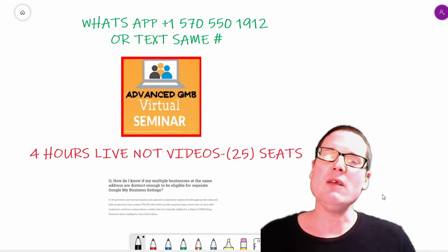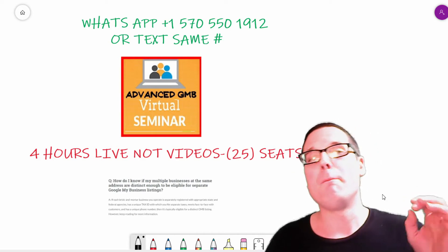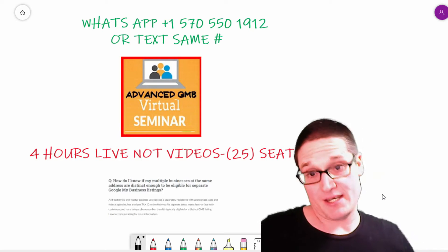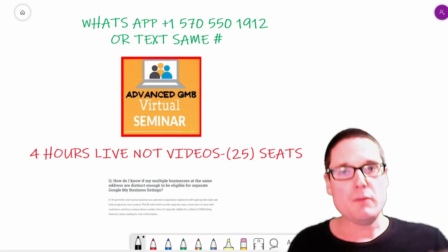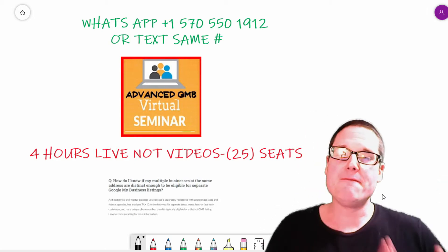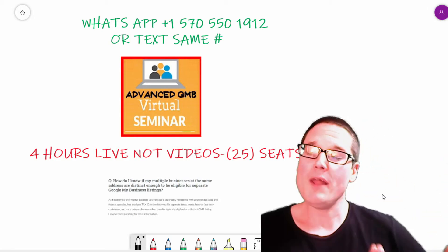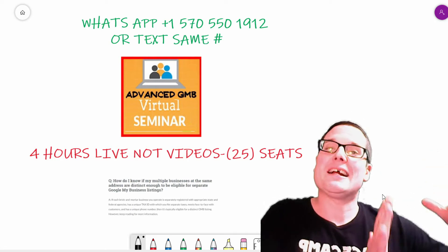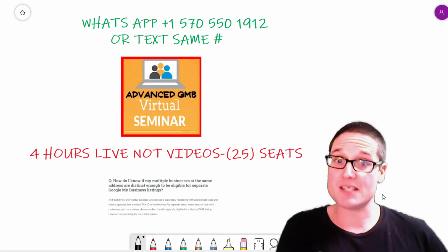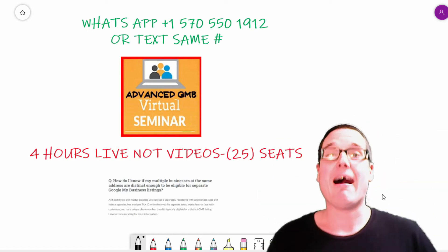The next tip is for anyone that has a main business location but also services other areas. This can be a gray hat tactic as well, because if you have a verified listing and one verified account, you can also within that same account have a service area business listed. You can basically have two.